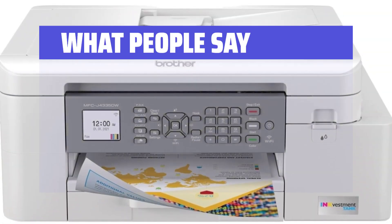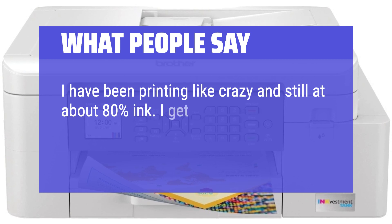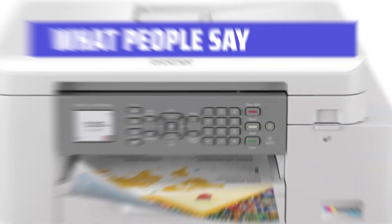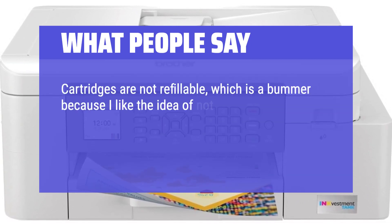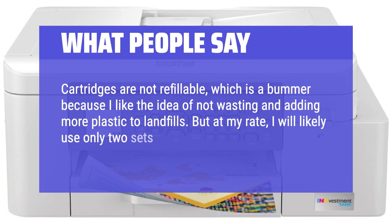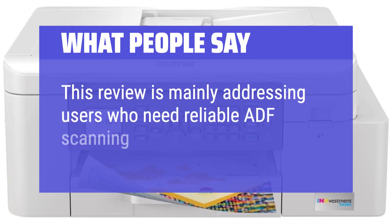What people say: I have been printing like crazy and still at about 80% ink. I get the feeling my investment in this Brother printer would smoke any ink tank printer. Cartridges are not refillable, which is a bummer because I like the idea of not wasting and adding more plastic to landfills. But at my rate, I will likely use only two sets of cartridges a year. This review is mainly addressing users who need reliable ADF scanning.